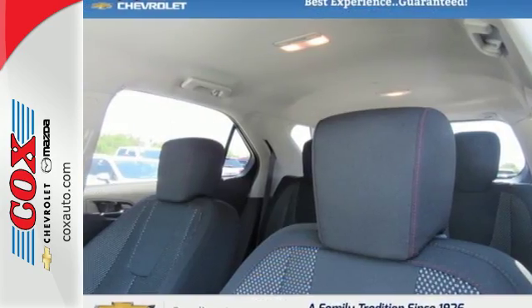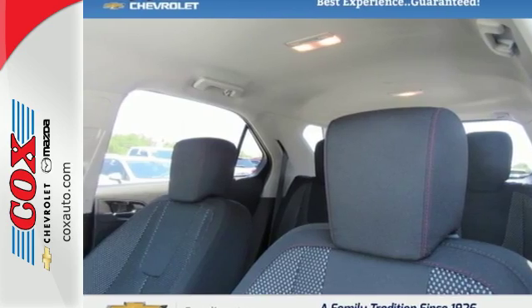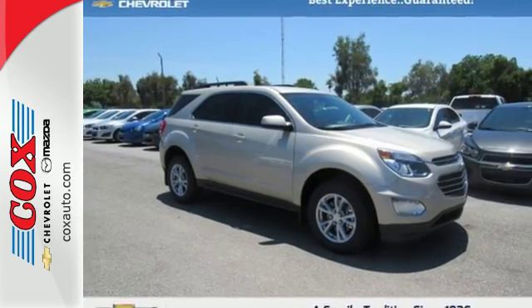Chevrolet has raised the bar once again with this Equinox. Experience a new level with this Equinox today.